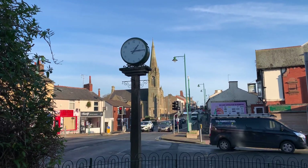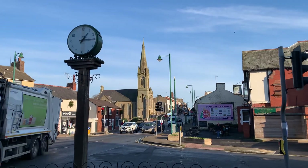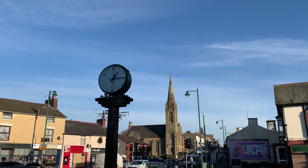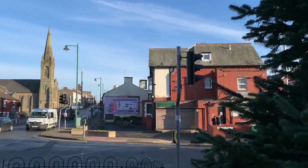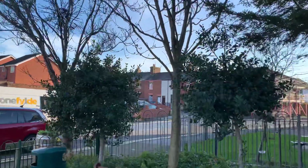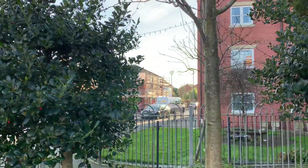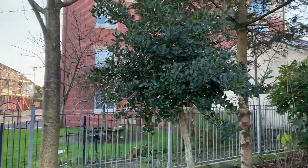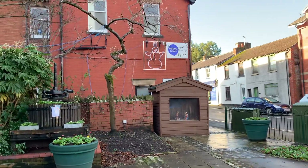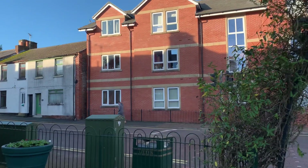Hello everybody and welcome back to Visit Fylde Coast. It's a glorious Monday the 7th of December today and it's really cold. You can see by this clock that it's quarter past one and we are in Kirkham now. Apologies to anybody that lives in Kirkham — I can't say that I'm particularly familiar with this town. I'm not a native Cleveleyzsonian, or whatever you call it, and it's only about the third time I've been to Kirkham. So I've done a little bit of research and had a look round.